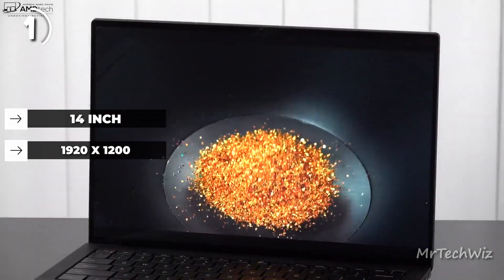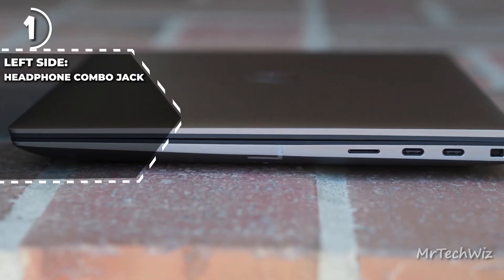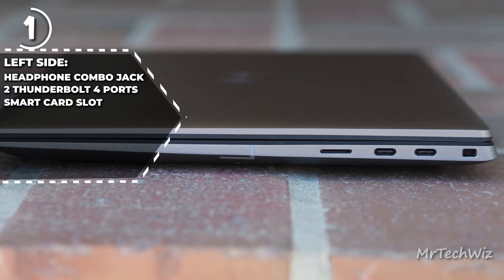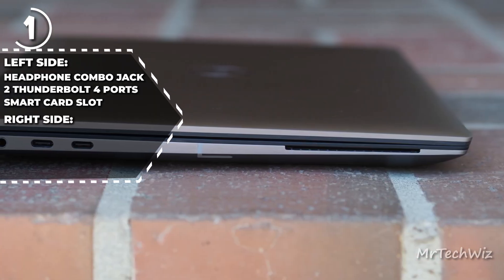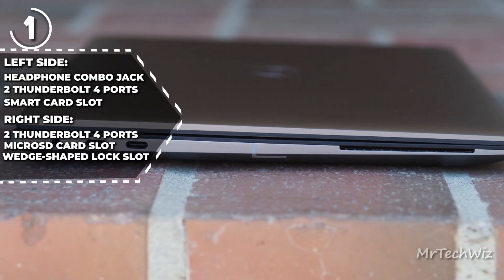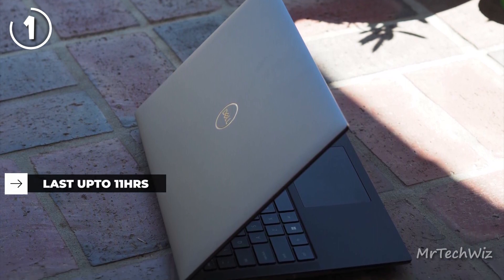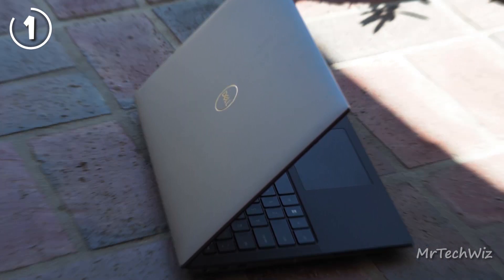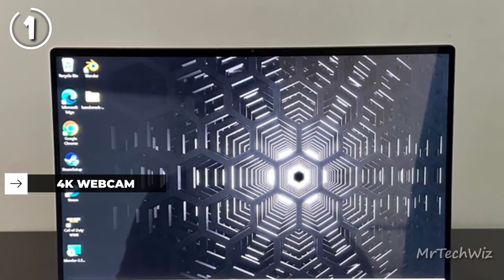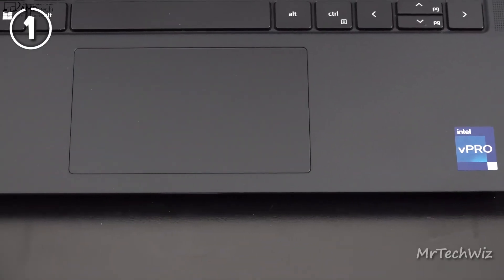It offers a great balance between screen real estate and portability. In terms of ports, the Precision 5470 offers a headphone and mic combo jack, two Thunderbolt 4 ports, and an optional smart card reader slot on the left side. On the right side, you'll find two more Thunderbolt ports, a microSD card slot, and a wedge-shaped lock slot. Battery life on the Dell Precision 5470 is impressive, providing a long runtime for on-the-go usage. The laptop also features a high-quality webcam and a dual microphone array for clear video calls. The keyboard offers excellent travel and the touchpad is responsive and precise.